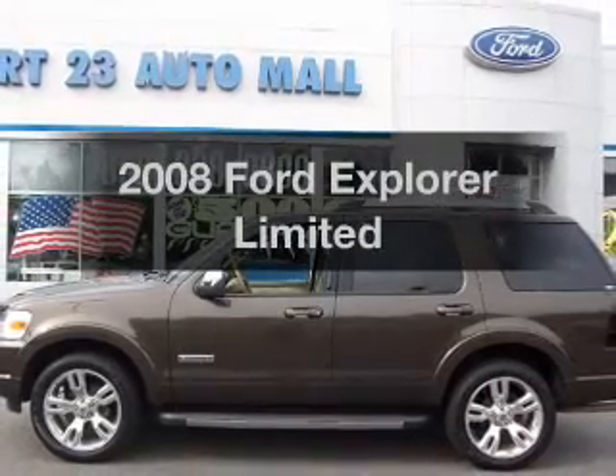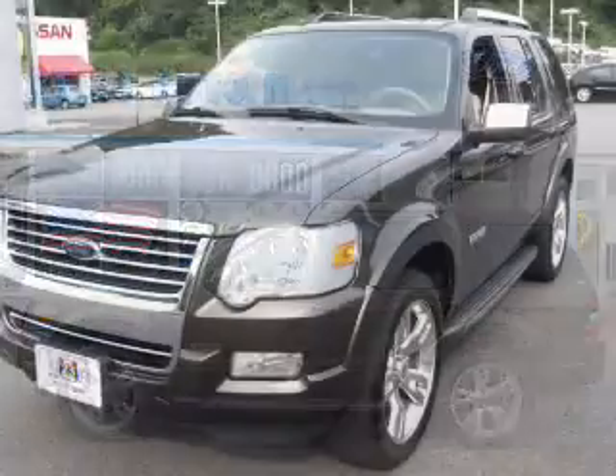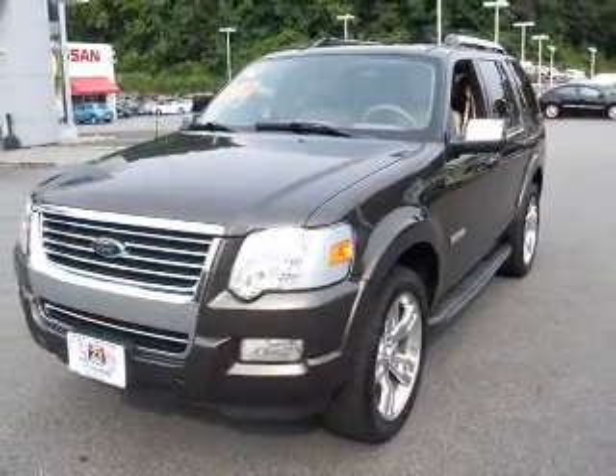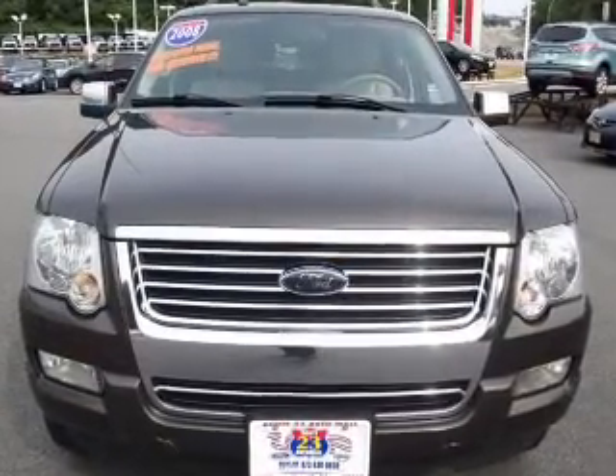Presenting the 2008 Ford Explorer. If you're looking for a first-rate auto, this one could be yours today. The powertrain includes all-wheel drive with a solid six-cylinder engine driven by a five-speed automatic transmission.